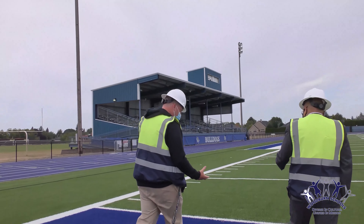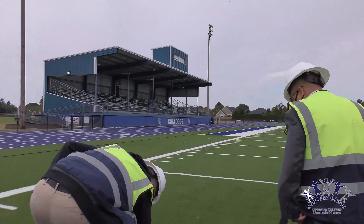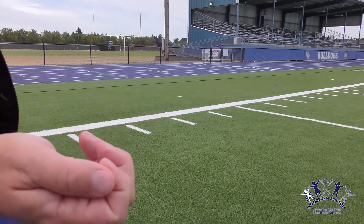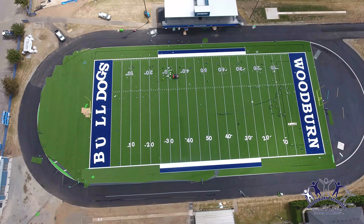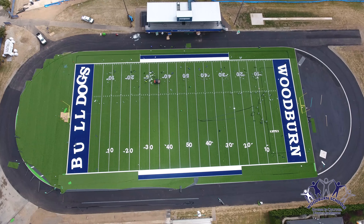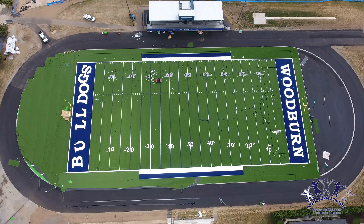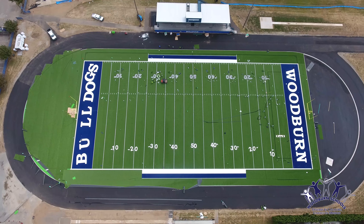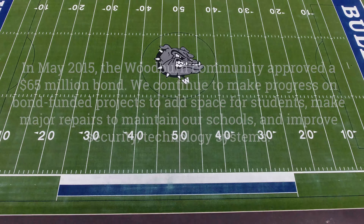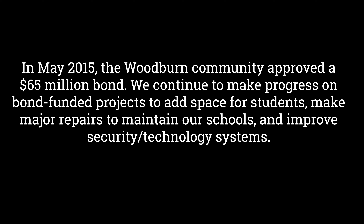Traditional fields use ground-up rubber, like tires — little black balls. This material is different: it's a piece of paper wrapped in plastic that will absorb water and break down over time. It stays cooler. We wanted the safest product possible, which this is. It's called Ecotherm. It's engineered to be highly recyclable. The life cycle is about 10 years, and every couple of years we might have to come in and augment with a little bit of material. It's cooler and there's no toxicity to it.